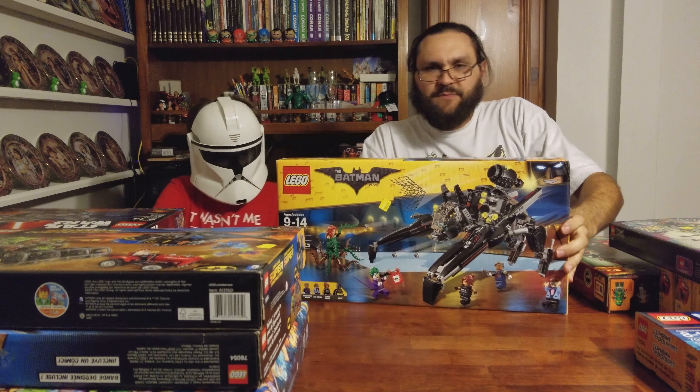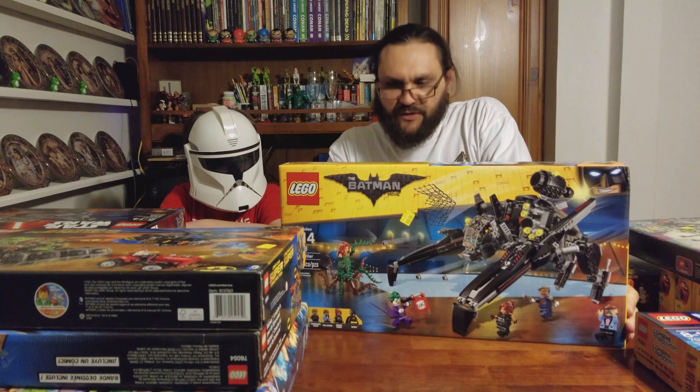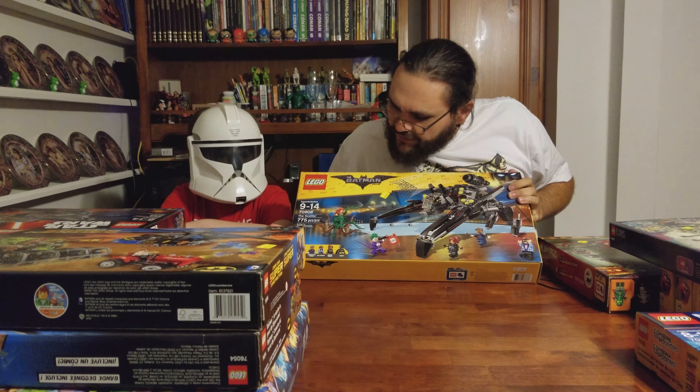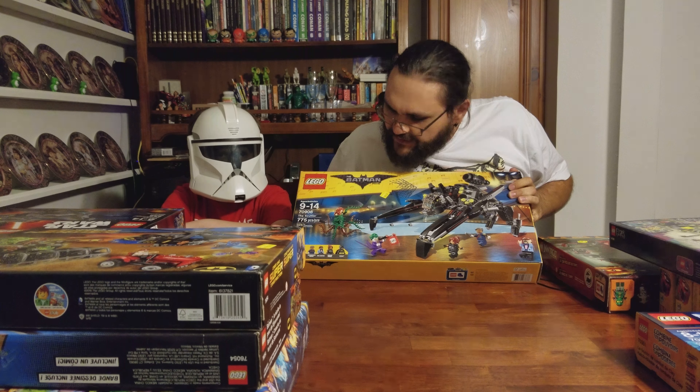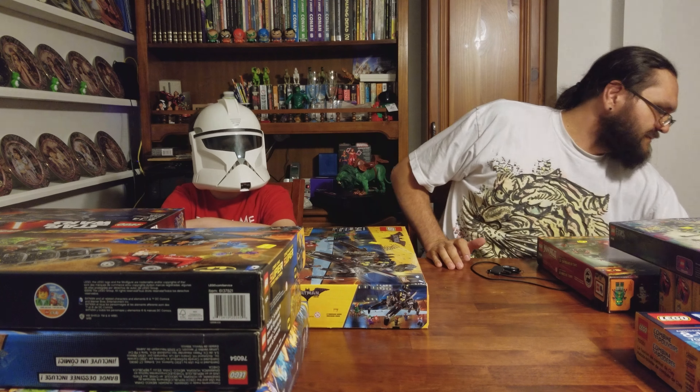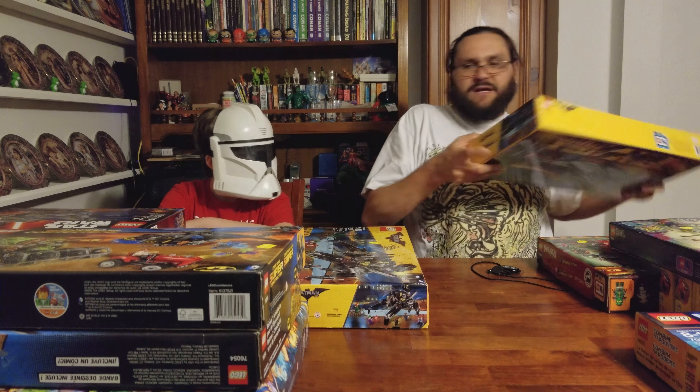We also got two of the Batman Scuttlers, which I love. The Poison Ivy minifigure in it is my favorite of all the Poison Ivy minifigures they've made. The Joker minifigure is a bit silly for how they made them for the new movie.